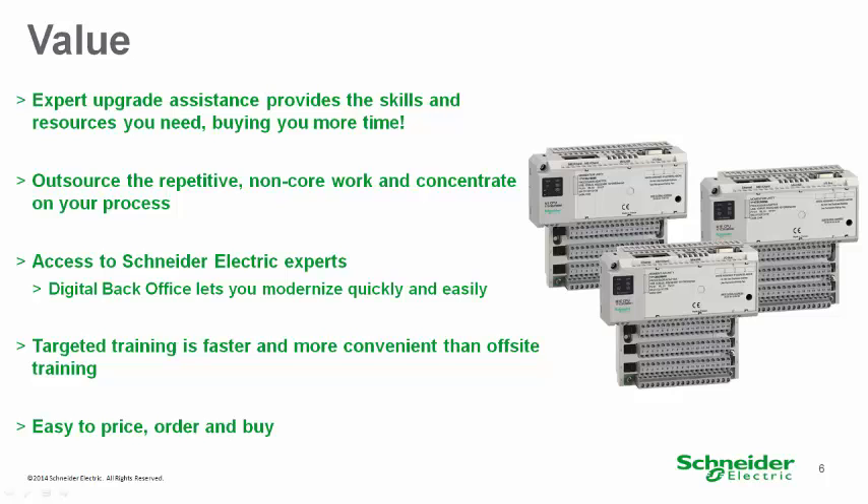You have an extra set of expert hands to modernize faster using less of your resources. You will learn Unity with your own application, not with generic classroom exercises. Training can take place anywhere — this is great for training staff at remote locations with no need to leave your facility.